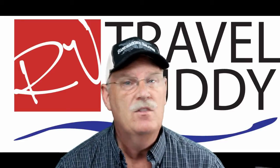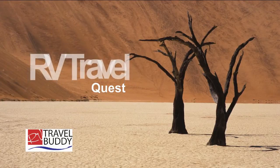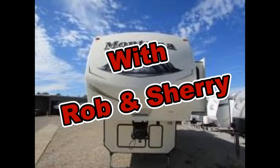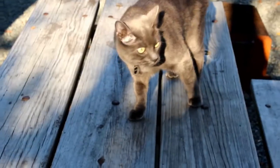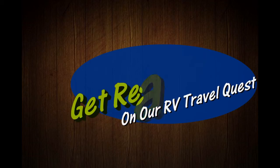Welcome to RV Travel Quest. Today we're going to review our mission. Hi, I'm Rob. Hi, I'm Sherry. And this is our cat, Lily. This is Cinder. We've got the truck. We've got the trailer. And we're ready for our RV Travel Quest. Hello and welcome to RV Travel Quest.